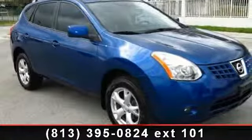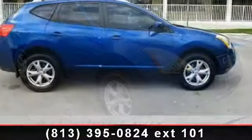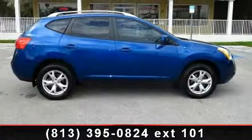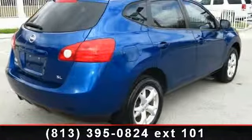Presenting the 2008 Nissan Rogue. This may be the set of wheels you've been looking for. This vehicle comes with a reliable four-cylinder engine, connected to a smooth shifting automatic transmission. This vehicle's top features include ABS,